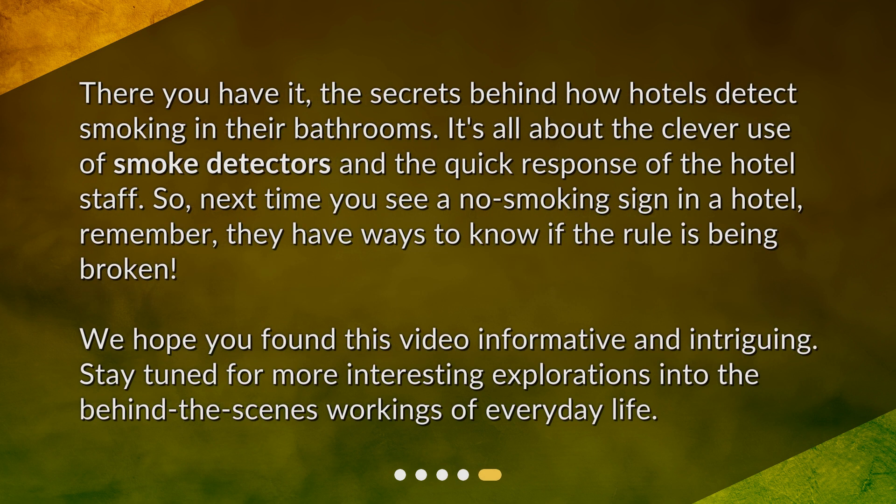There you have it — the secrets behind how hotels detect smoking in their bathrooms. It's all about the clever use of smoke detectors and the quick response of hotel staff. So next time you see a no-smoking sign in a hotel, remember they have ways to know if the rule is being broken. We hope you found this video informative and intriguing. Stay tuned for more interesting explorations into the behind-the-scenes workings of everyday life.